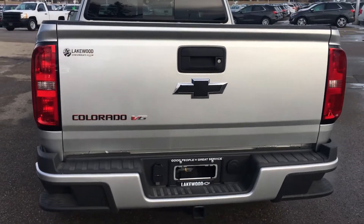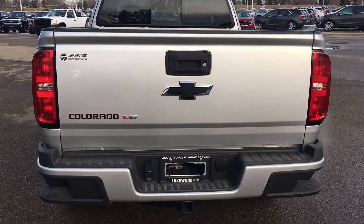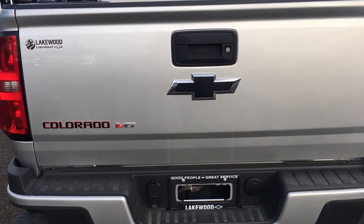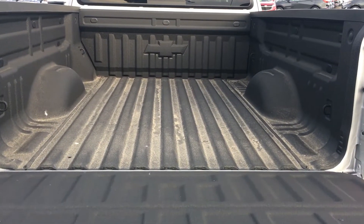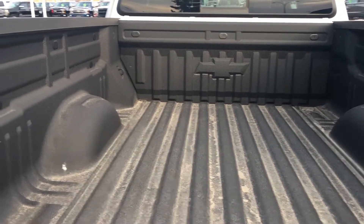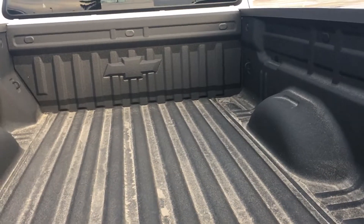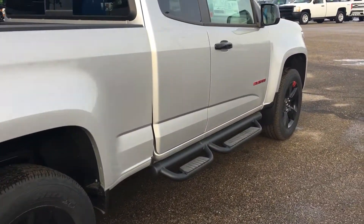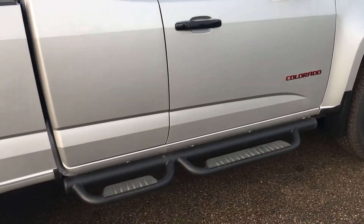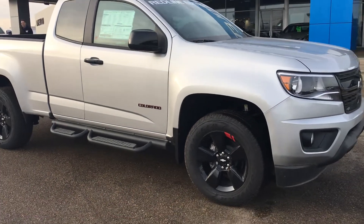As I mentioned before, it is the Red Line Edition so you get the black bow tie as well as the black and red Colorado badge. On each corner of the bumper you have side steps that give you easy access into the bed, and there is the backup camera. The tailgate is an easy lift-and-lower system for easy access. The bed is already lined so you don't have to do that yourself, which is an added bonus of buying this Colorado. As you walk around the rest of the Colorado you can see the side steps on both sides as well as the black wheels with the red hashes on them.